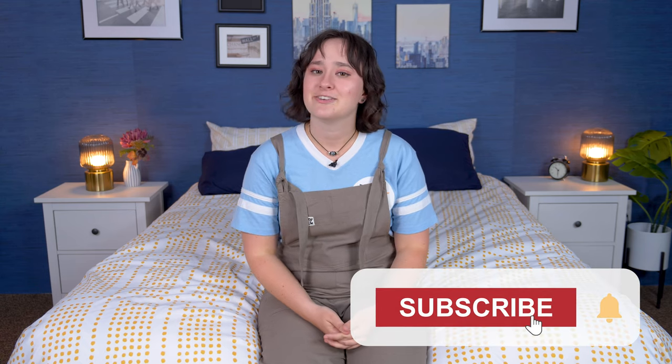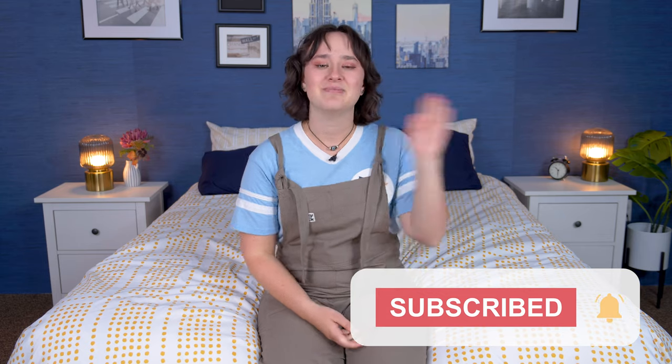Well folks, that is it for this video on the best sunrise alarm clocks. I hope you found this video helpful and that one of these sunrise alarm clocks might be a good option for you. If you want to learn more about any of these alarm clocks, just click the link in the description or head over to sleepopolis.com. We also have a ton more product reviews, sleep health information, and exclusive coupons that you might want to check out. Thanks so much for joining me and I'll see you next time. Bye!